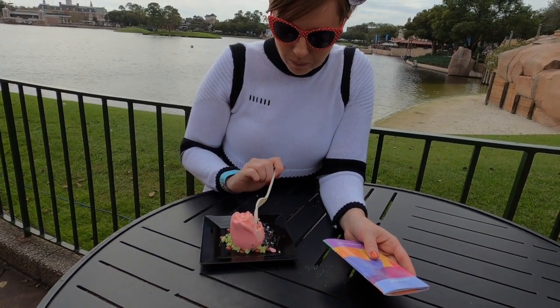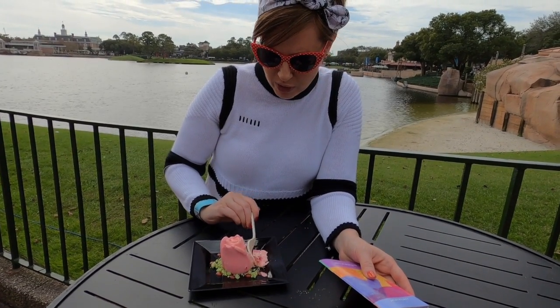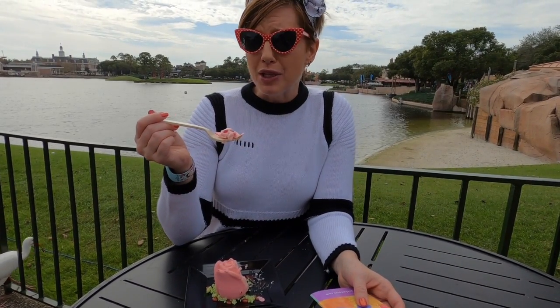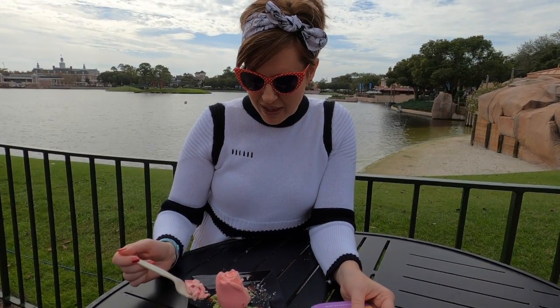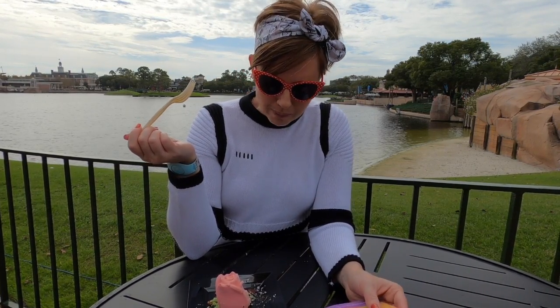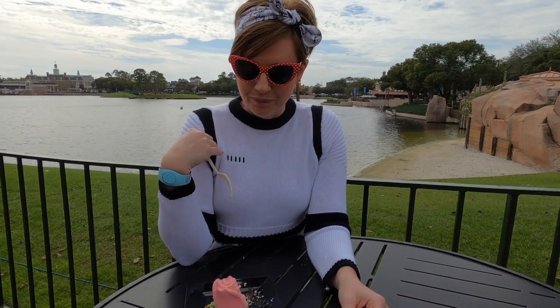So good! It's got a hint of rose flavor. It's like a pink white chocolate on the outside, and this is like a pistachio dust at the bottom. Really good, very light, not too sweet, which I really like.